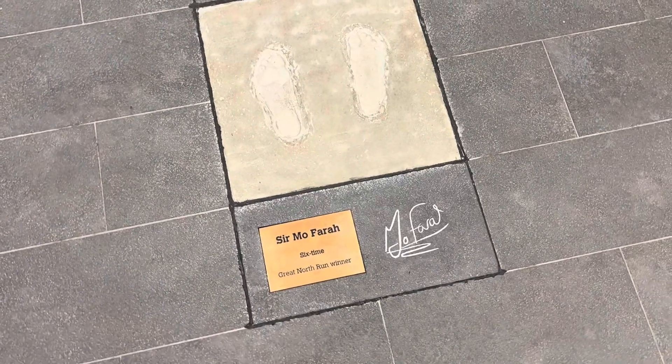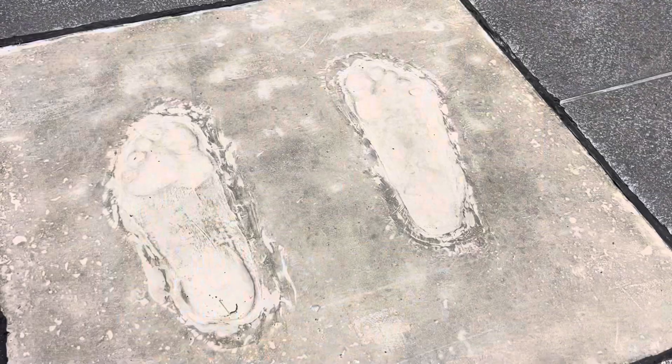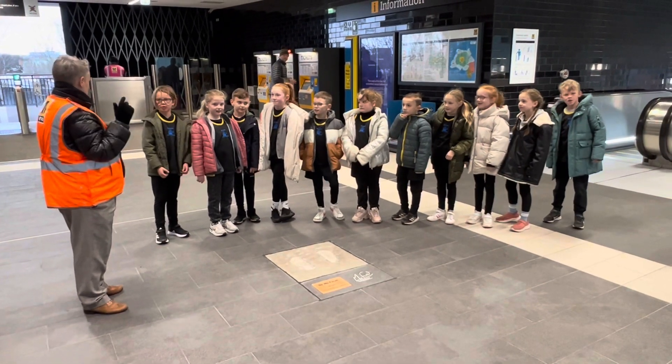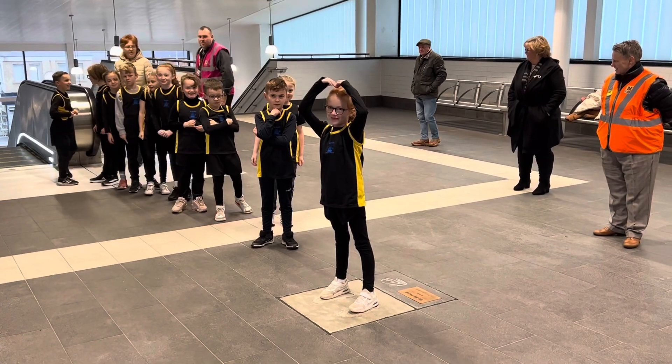How do you think customers are going to react to that when they see his prints built into the floor of the station? I think everybody's going to want to try it out. I certainly have tried it out this morning. It's going to be a real focal point.